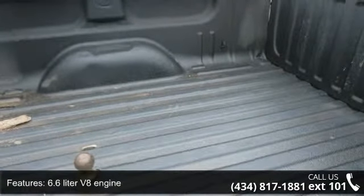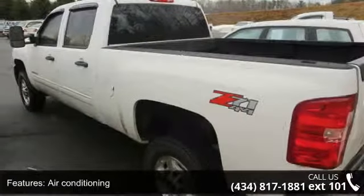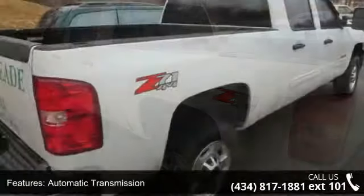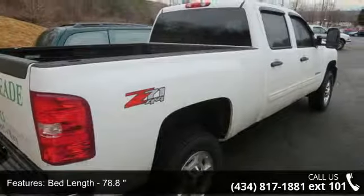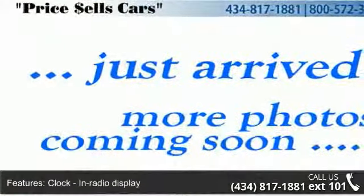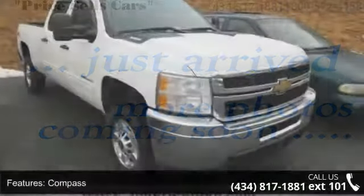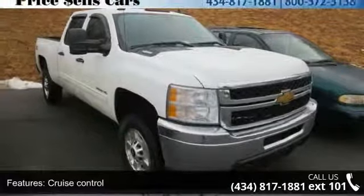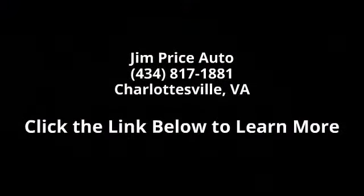Let us put you in the driver's seat today. Call or click to contact your dealership. We'll see you next time. Thank you.